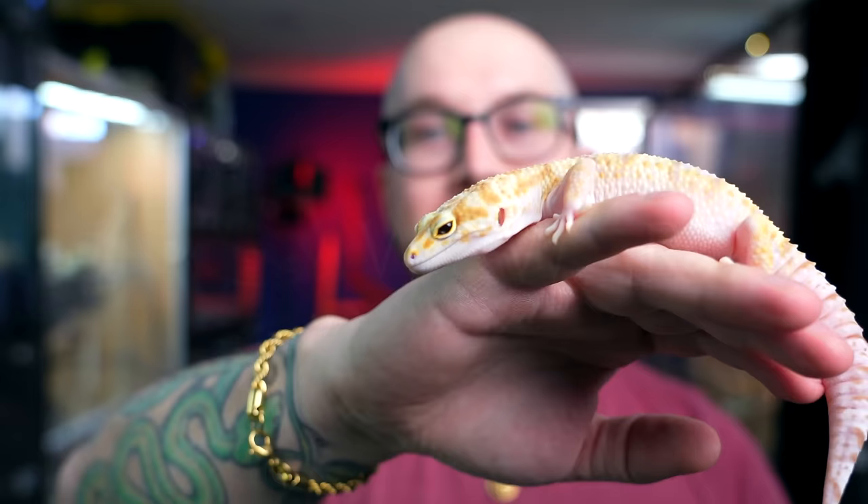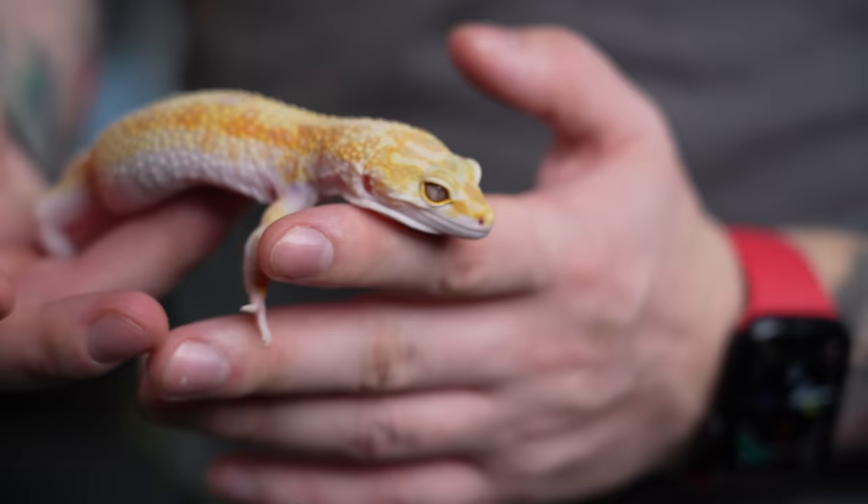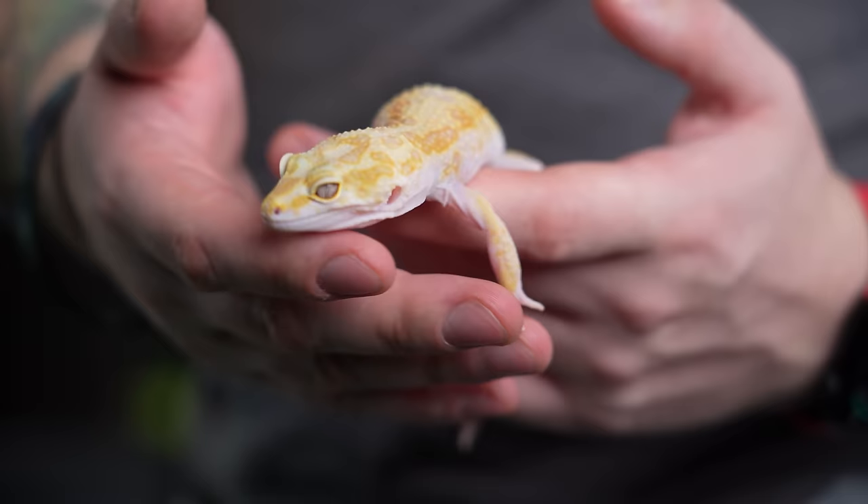This is Darla, and Darla is a leopard gecko. Everybody knows about leopard geckos — they're probably one of the most popular pet animals you can buy in a pet store, after dogs, cats, small animals, and birds. Popular reptiles is what I'm trying to say.